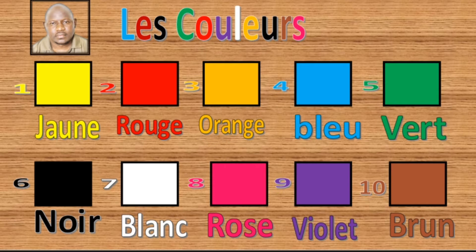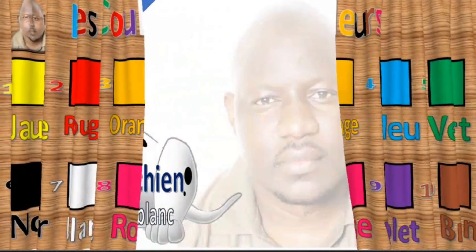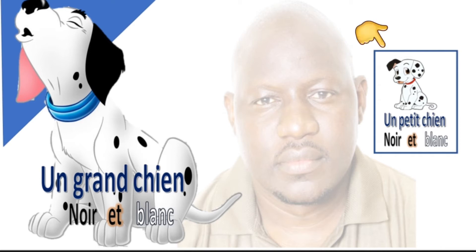So now, as I told you, we're going to talk about sizes and animals. Now let's read this: 'un grand chien noir et blanc, un petit chien noir et blanc.' You can tell the difference already.